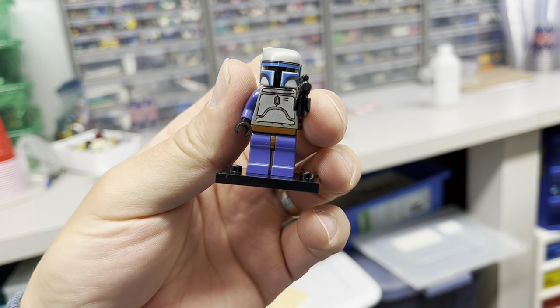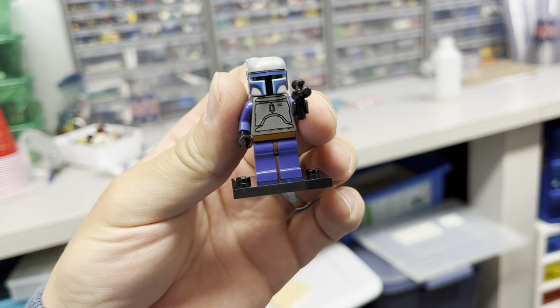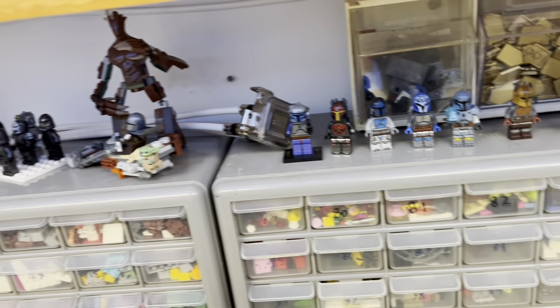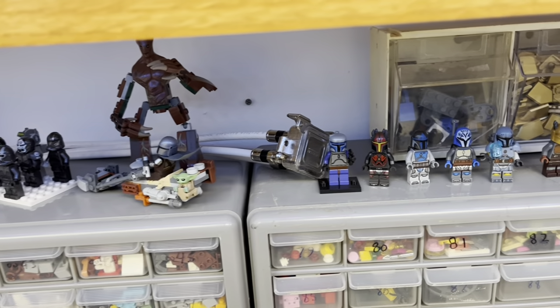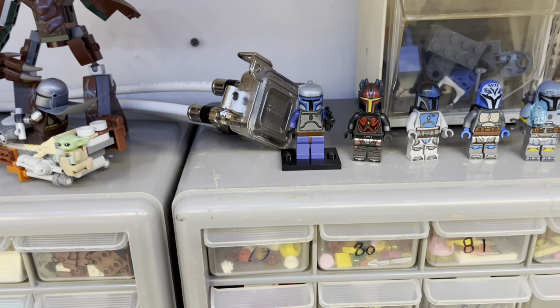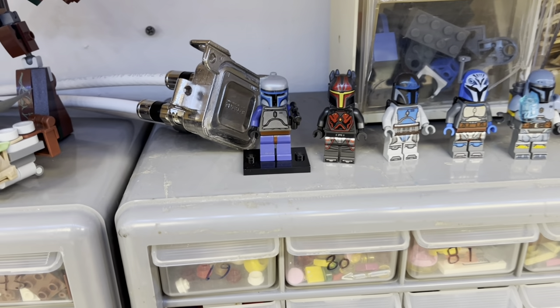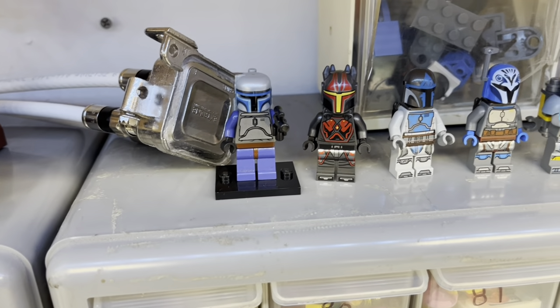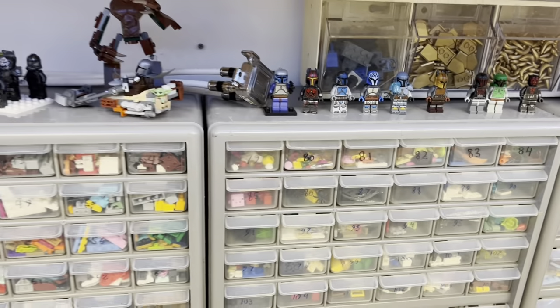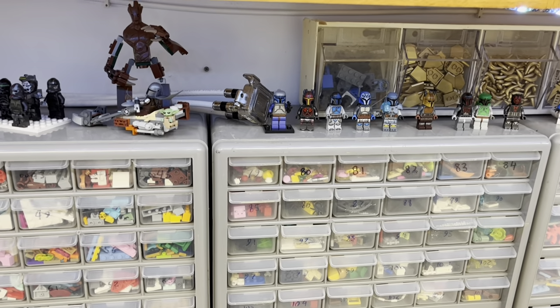This one is not getting sold. He does have a cracked arm, but I'm not terribly worried about that. He's going to go right up here with the rest of my Mandalorians. I'm super stoked to have my Jango Fett from when I was 14 — back in 2005. There he is, and there he's going to stay.